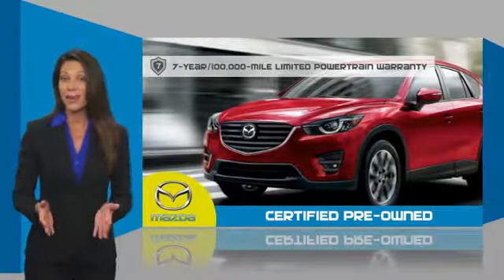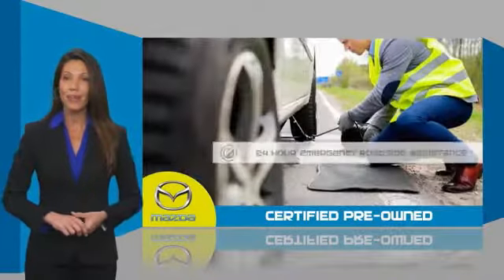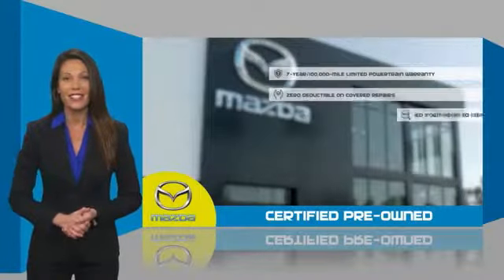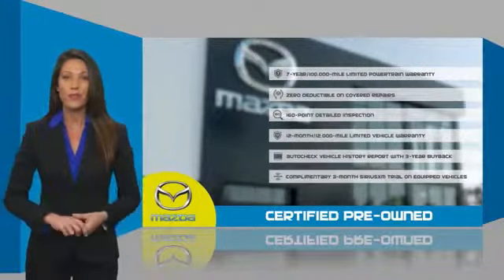Mazda certified means that you have both limited and powertrain warranty and 24 hour emergency roadside assistance. Stop into your local Mazda dealer today and ask about Mazda's fantastic certified pre-owned program.